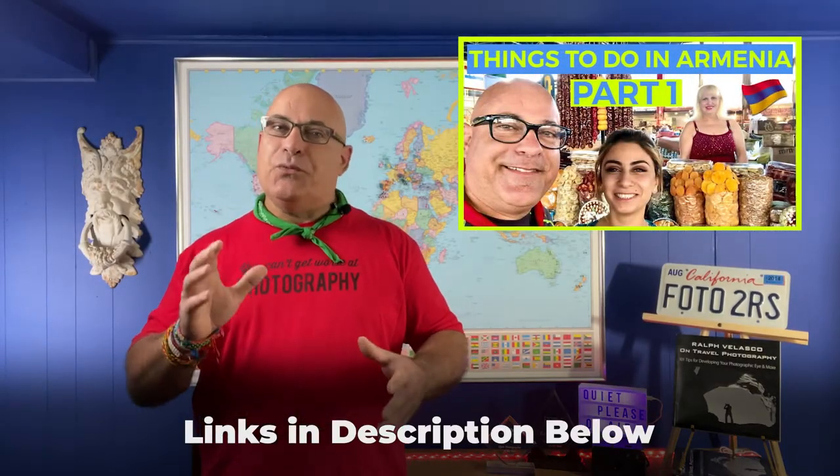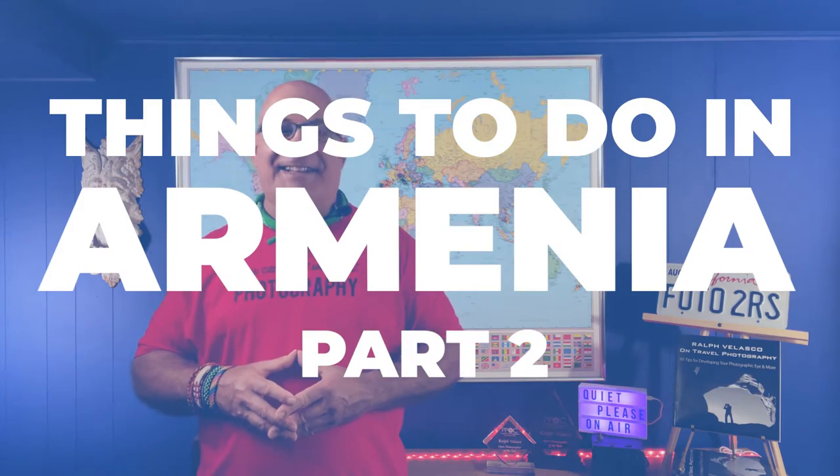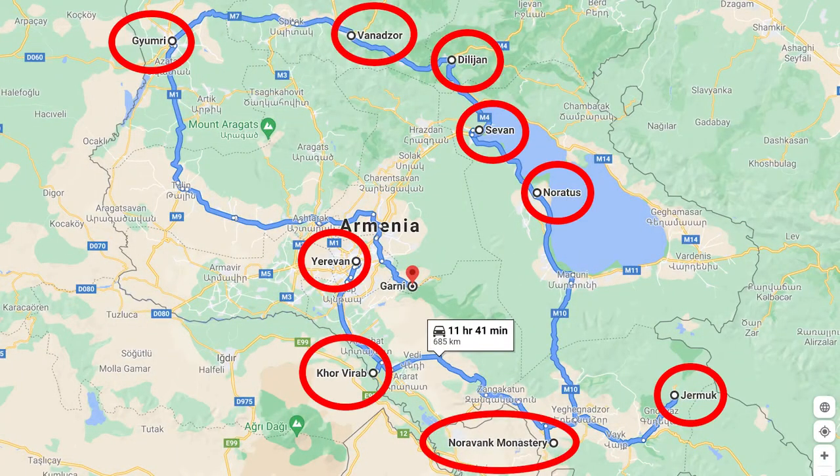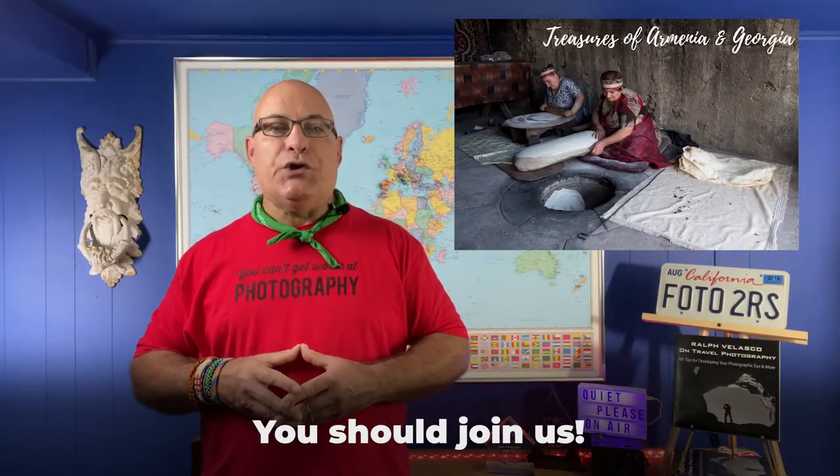I sure hope you've had a chance to watch part one in this series, although it's really not necessary to watch them in any particular order. This is part two where we continue our overview of the wonderful things to see and do in Armenia. This is an overview of just some of the highlights, presented in a logical order of travel as we visit them on my Treasures of Armenia and Georgia tour. In future videos I plan to go into more detail on select locations, but for now I'd just like to give you a taste of each.